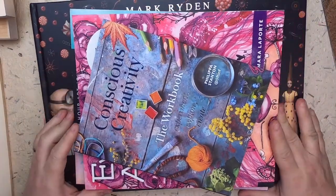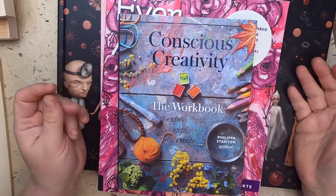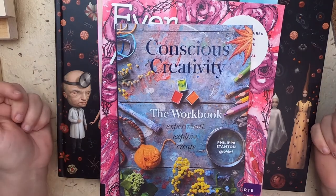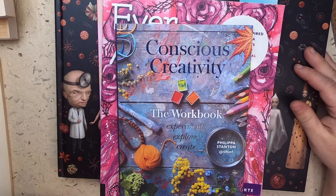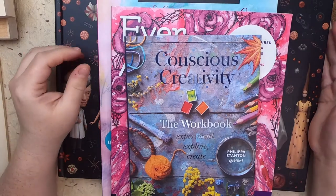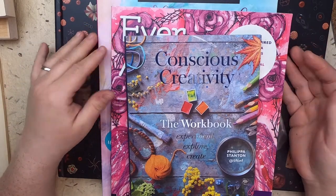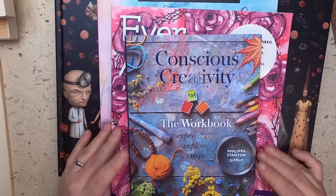Now I also want to share my Book Outlet haul. Book Outlet dot C-A is a Canadian book discounter — they buy end-of-line stock so it's a great place to get books much cheaper than at a bookstore. I mainly use it for homeschooling my daughter, but every now and then they have a sale or I find something I absolutely have to buy, because I am a bit of a book hoarder — aren't we all? So these are the books from my box.